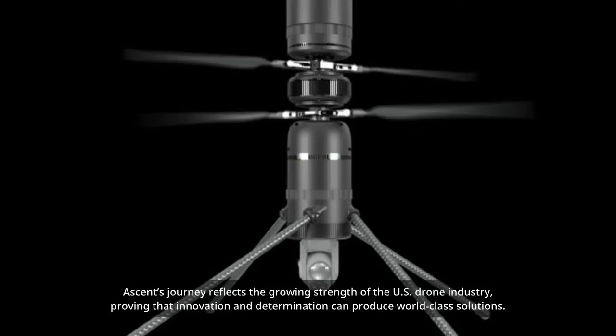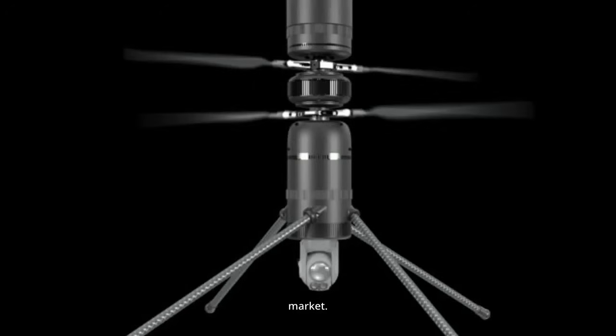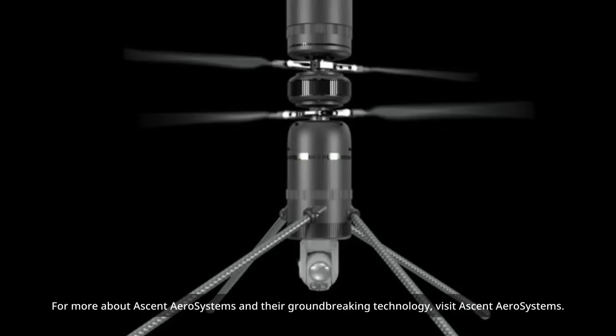Ascent's journey reflects the growing strength of the U.S. drone industry, proving that innovation and determination can produce world-class solutions. Their unique coaxial designs, combined with Robinson's manufacturing capabilities, ensure they are ready to meet the demands of an evolving market. For more about Ascent AeroSystems and their groundbreaking technology, visit Ascent AeroSystems.